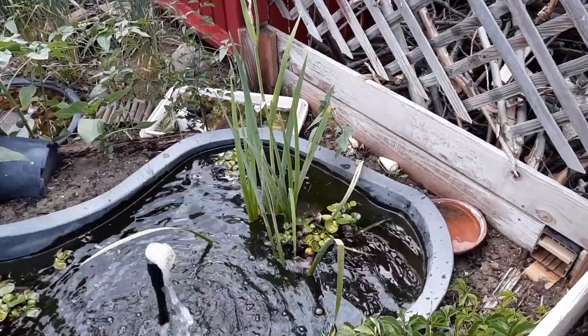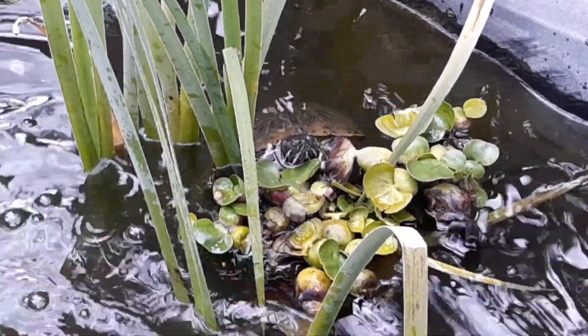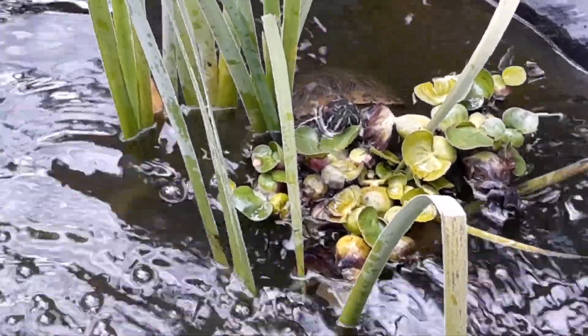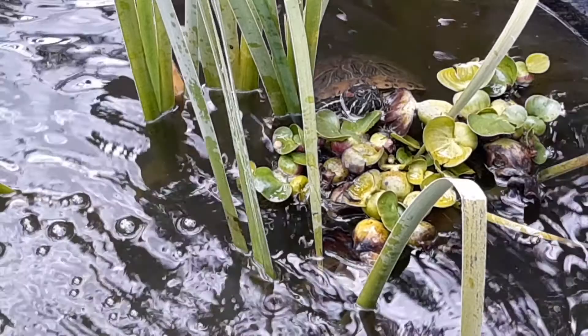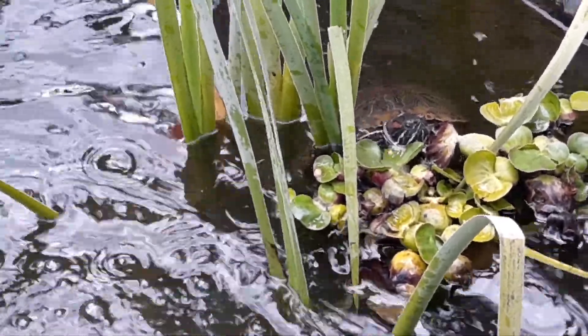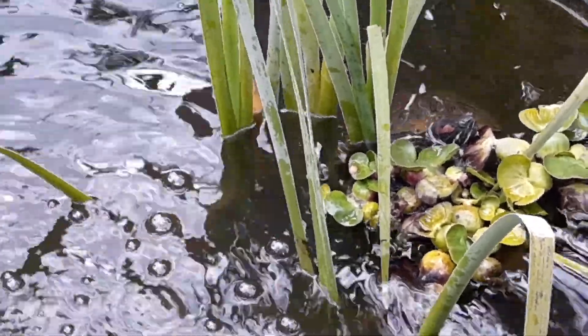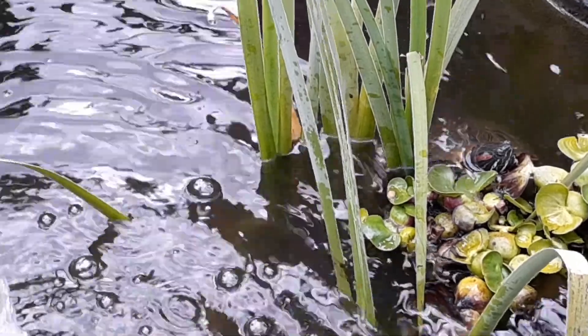James Bond is down there at the base of that water iris. Hey, James. James Bond is a girl — she's our only red-eared slider turtle. The rest are box turtles, western box turtles to be specific.